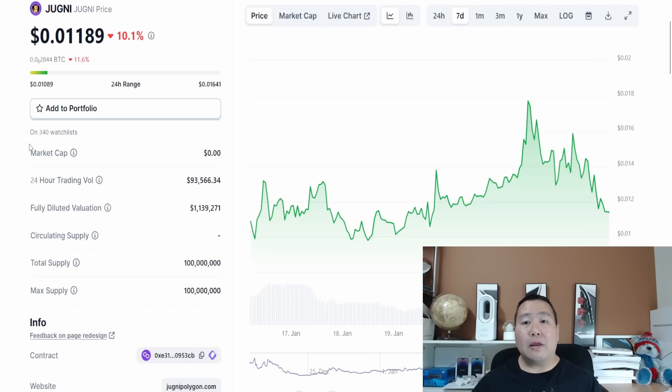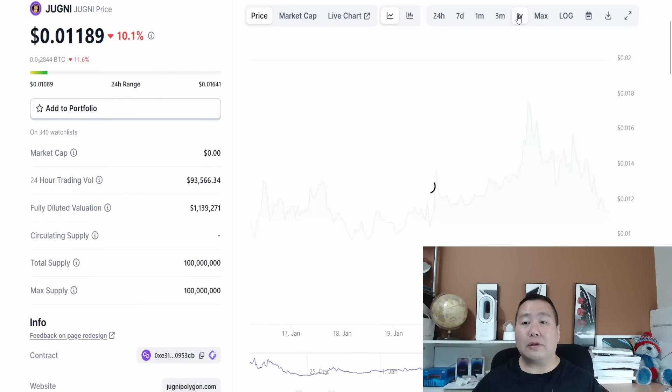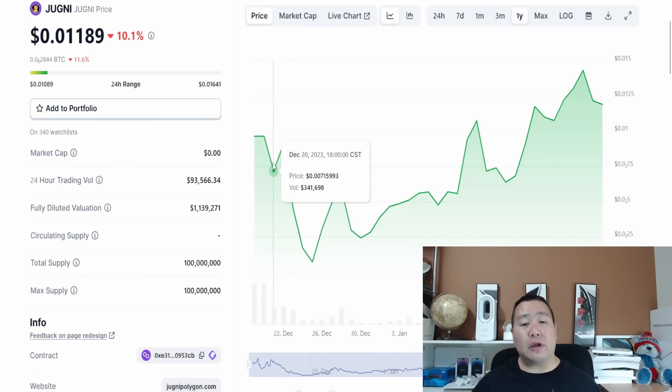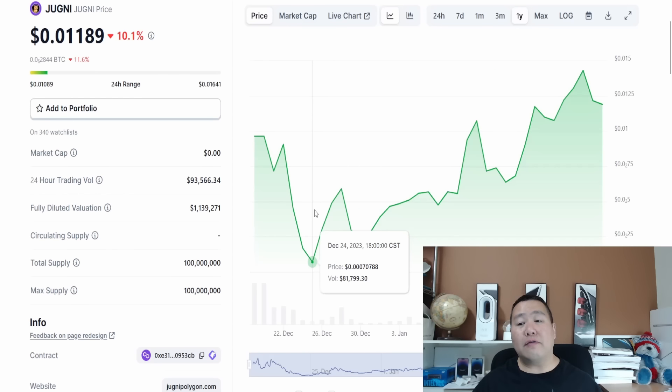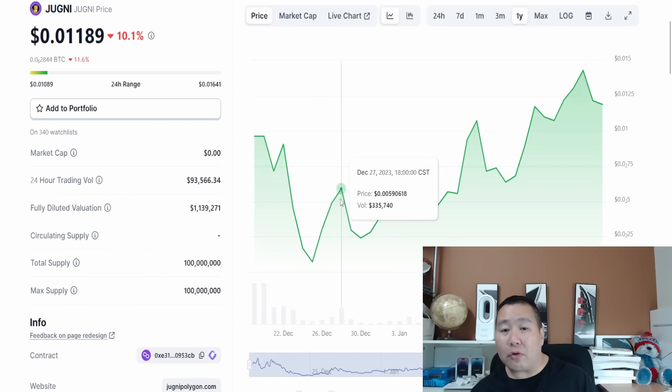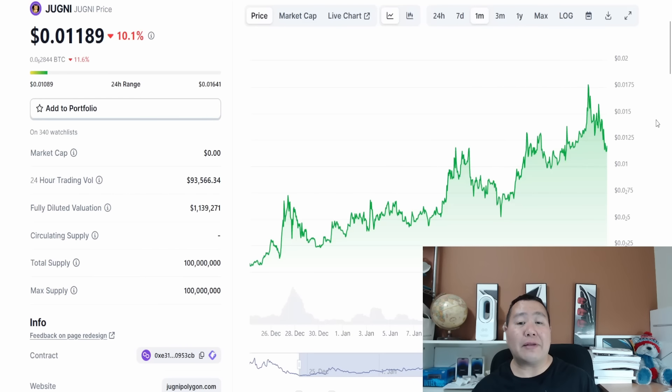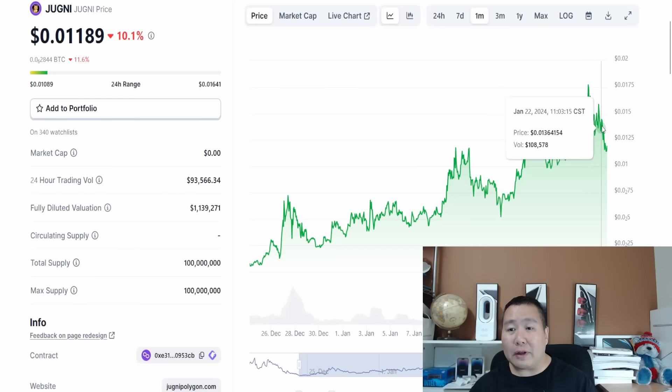You can see the overall charts for the last seven days, but let's go ahead and look at the all-time charts. This cryptocurrency launched around mid-December. After the initial run-up right around the Christmas time frame, we have seen a slight but consistent increase — it seems like it went up like a four or five X since Christmas. Here is the chart for the last 30 days, which makes it a little easier to view.